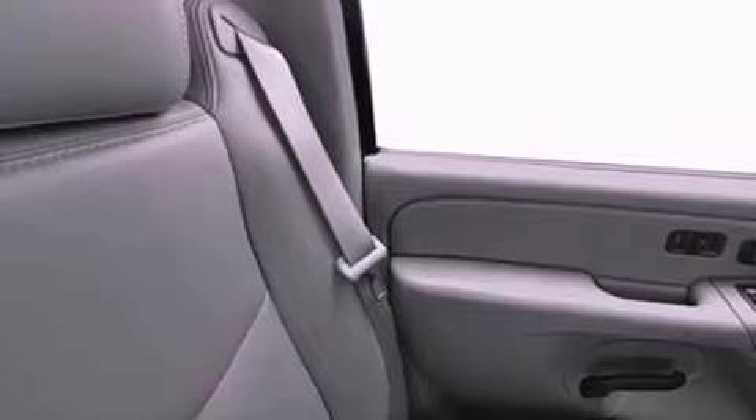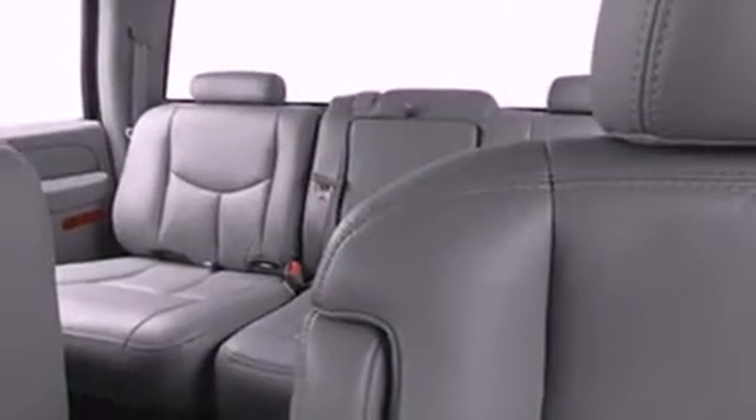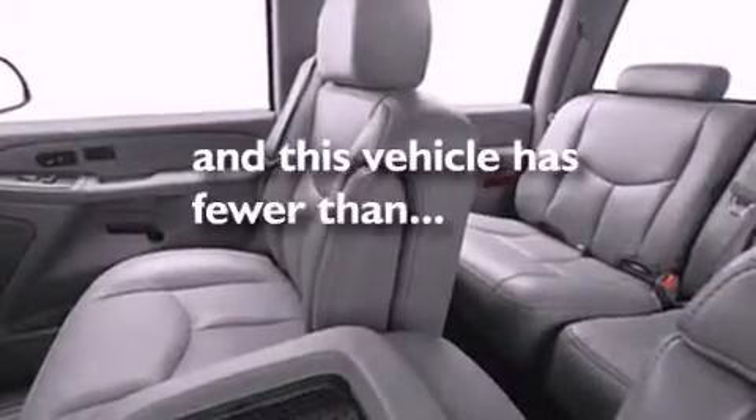Features include air conditioning, a folding rear seat, cruise control, a security system, privacy glass, an anti-lock braking system, dual airbags, rear seat child-proof door locks, heated side-view mirrors, and this vehicle has fewer than 68,000 miles on the odometer.